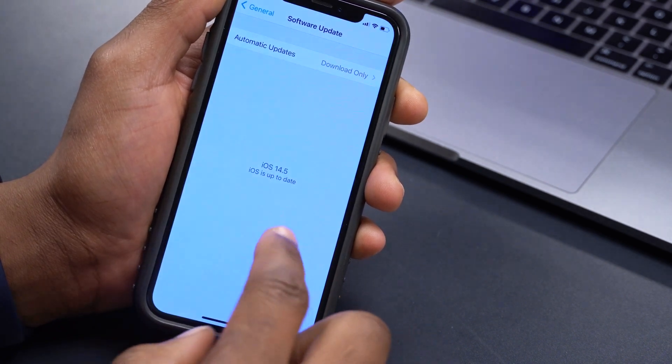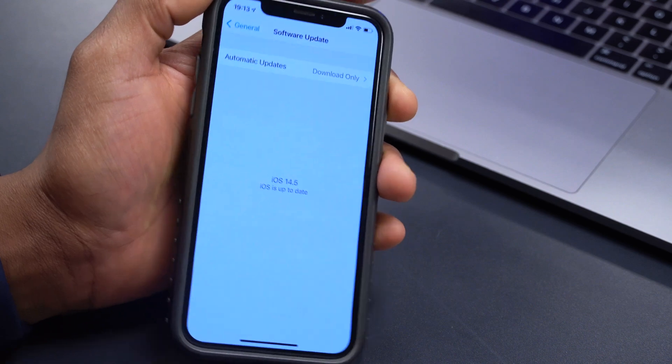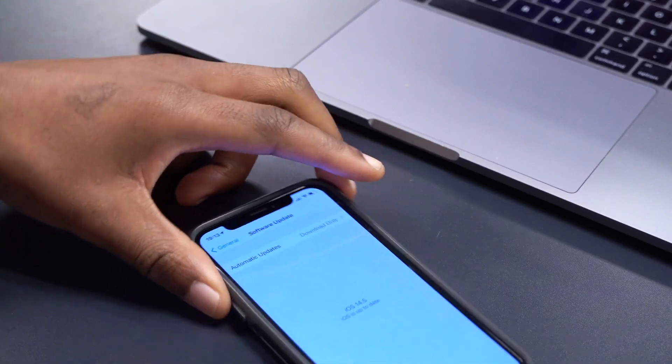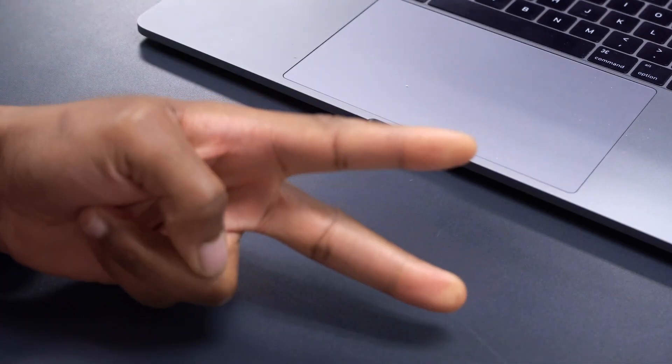That's about it for iOS 14.5 beta 6 on the iPhone. If you liked this video please leave a like, subscribe if you haven't already, and thank you for watching. Stay safe and I'll see you in the next video.